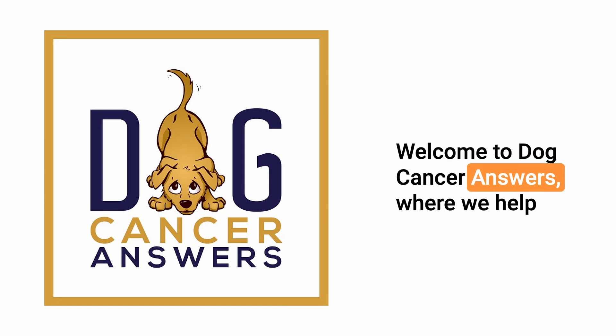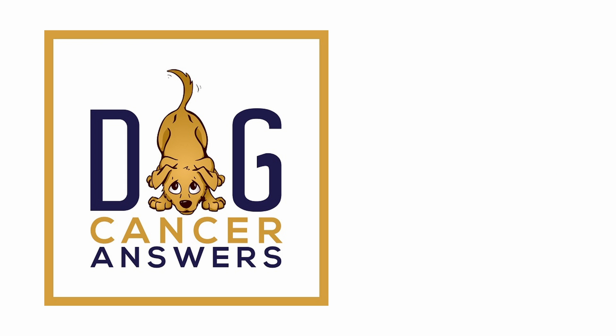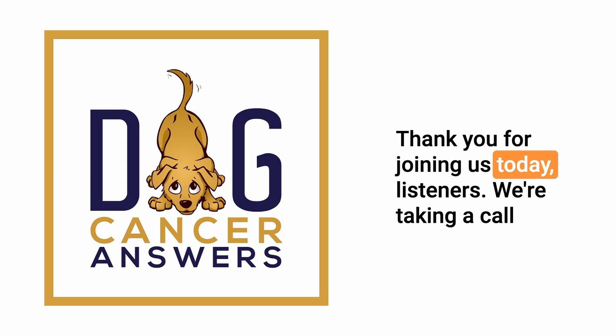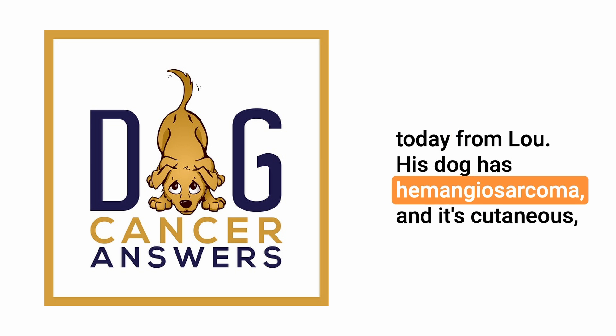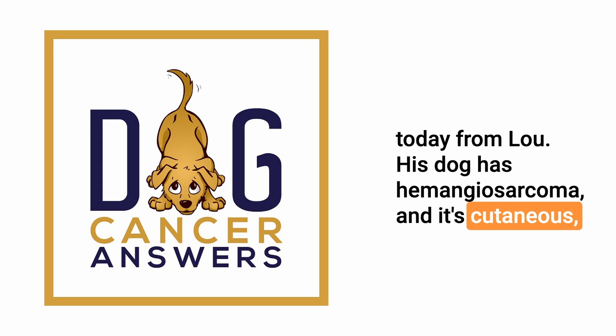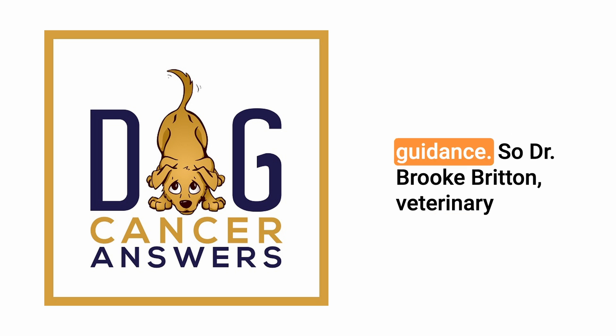Welcome to Dog Cancer Answers, where we help you help your dog with cancer. Thank you for joining us today, listeners. We're taking a call today from Lou. His dog has hemangiosarcoma — cutaneous or dermal or skin hemangiosarcoma — and he's looking for some guidance.